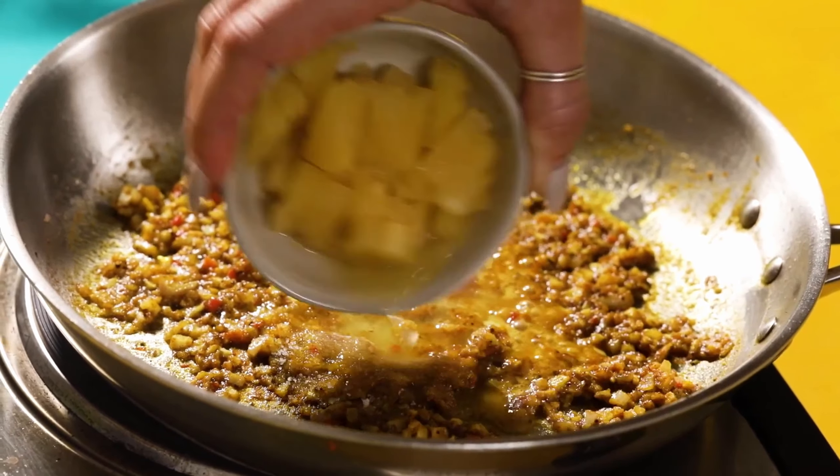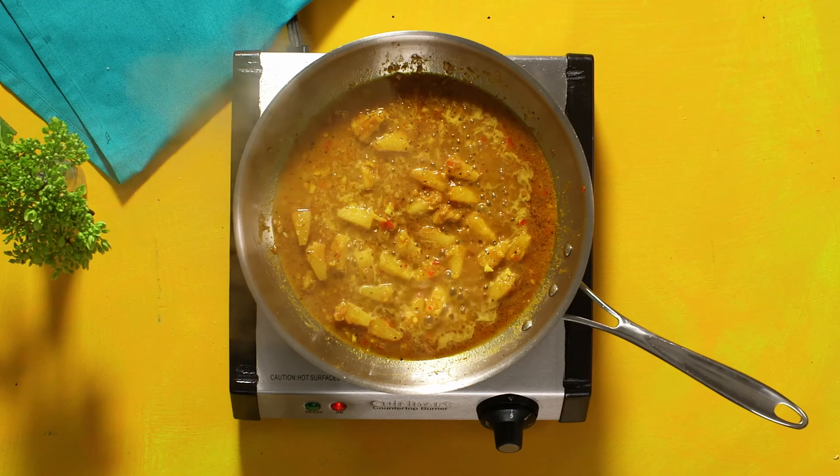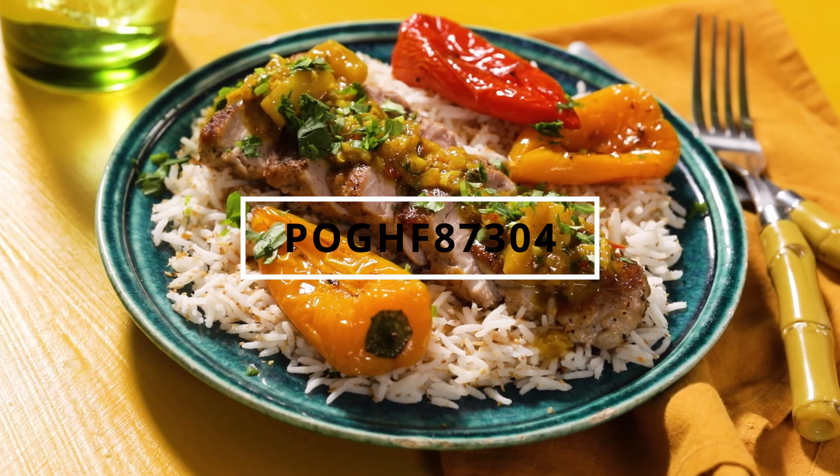If you're interested in signing up with HelloFresh, check the link in my description or in the comments, and you can also use the coupon code POGHF87304.